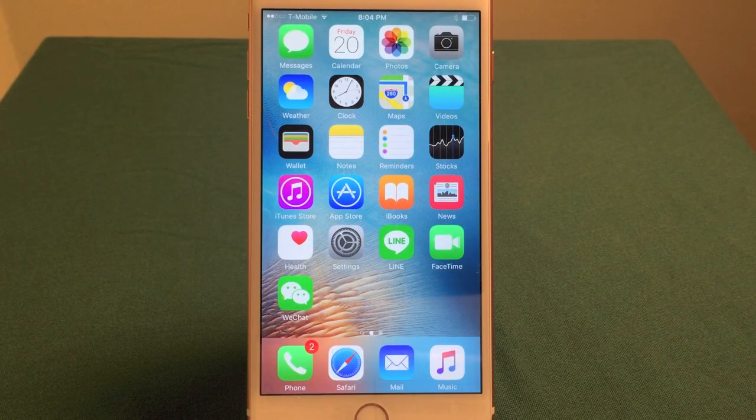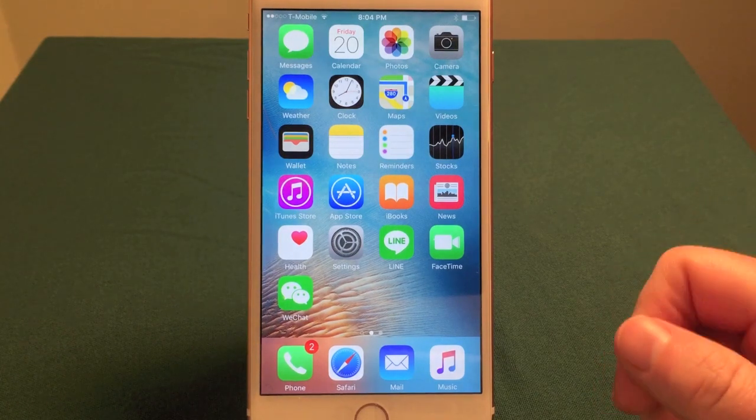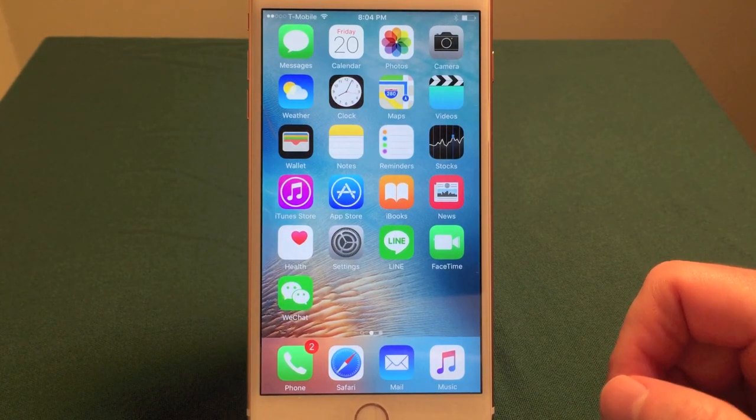Hello, everyone. My name is Ian LeMond. I'm the author of iPhone 6 and iPhone 6s in 30 Minutes, available on in30minutes.com.